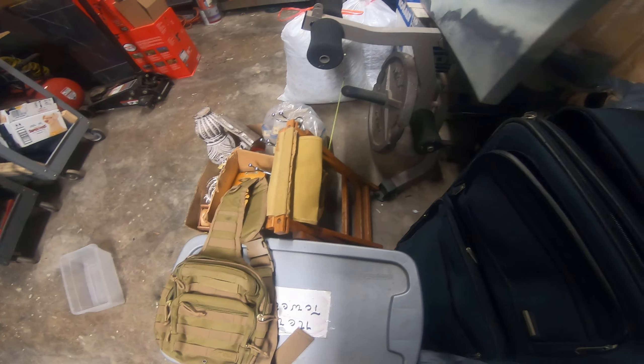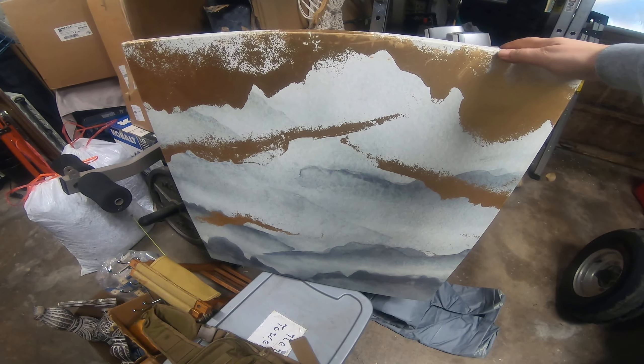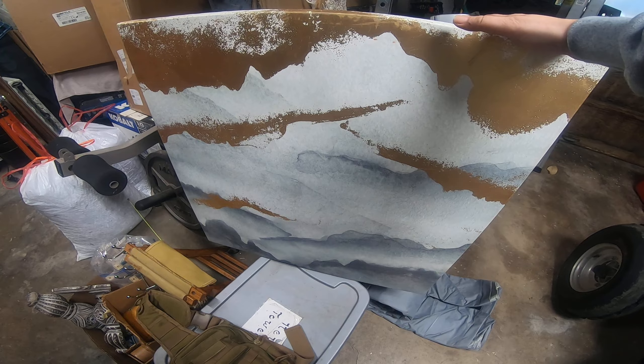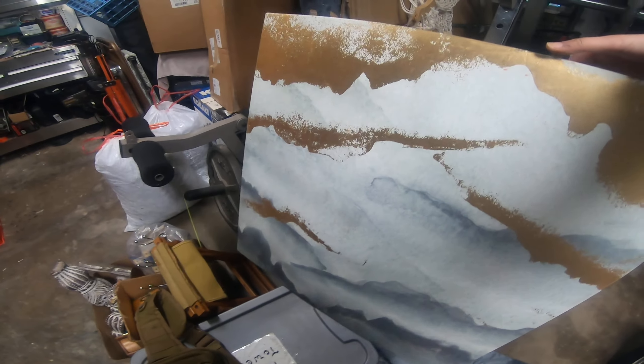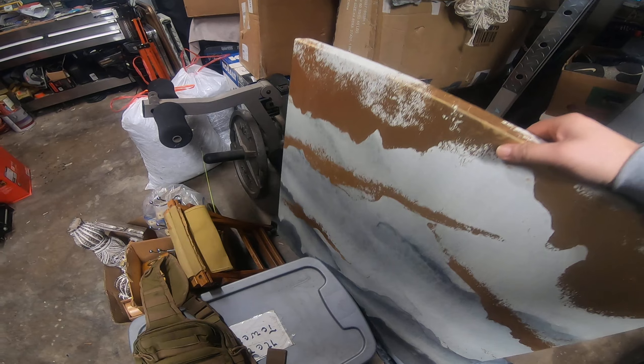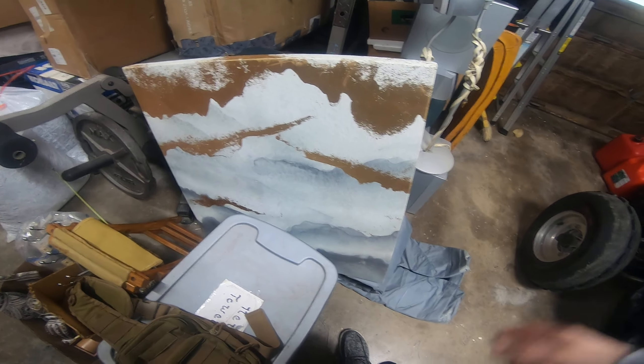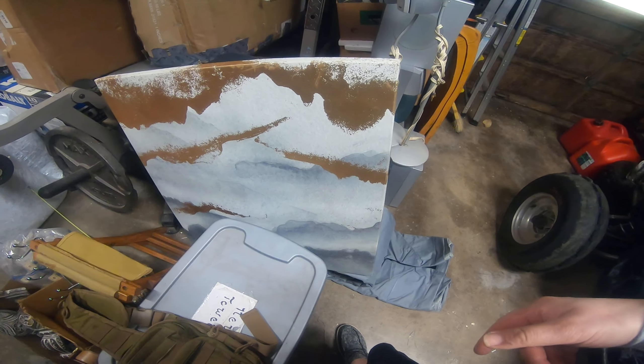And then this framed picture, which is kind of cool. I looked it up on Amazon — for this size it's about a $130 to $140 frame. So I put it up on marketplace for about $70. We're going to try to sell it at that, and if not I can always go lower.